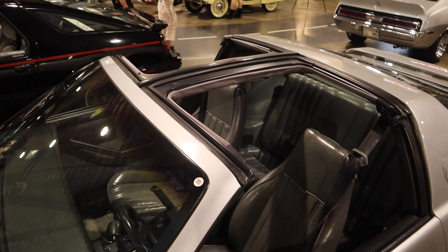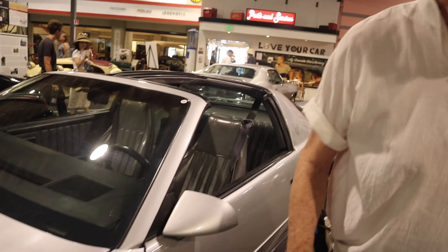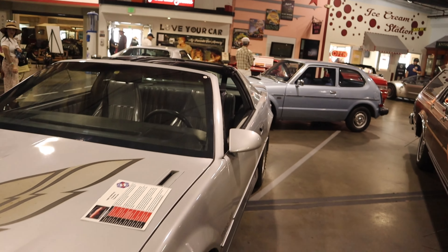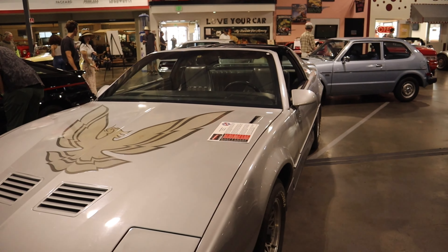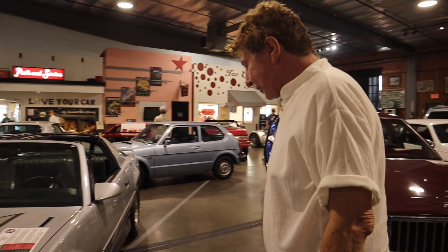Yeah, the T-tops weighed like 100 pounds - it wasn't worth it. I just kept them off. All right, well there's Mr. J's old car. What color was it? Red. Oh, red - of course! Did it have this bird? No. No bird?